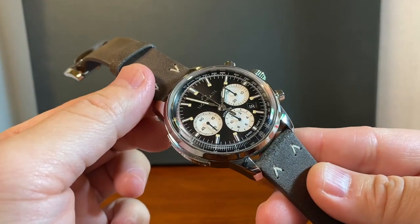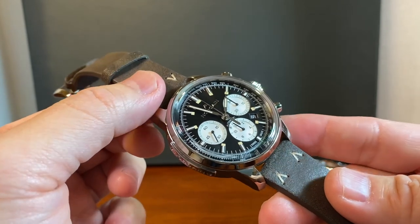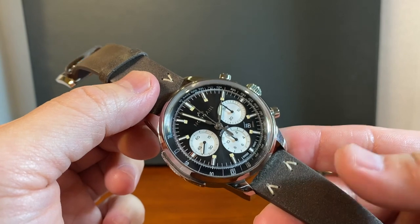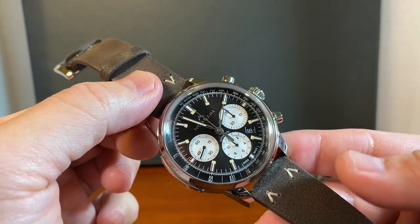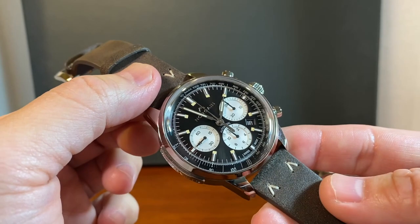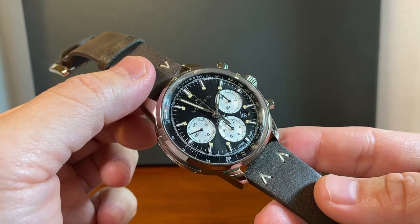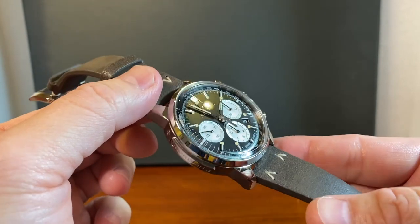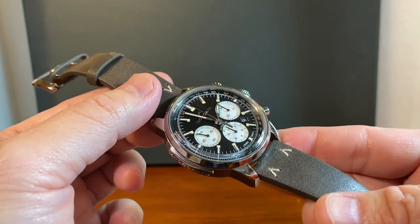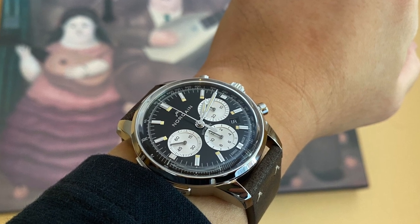What's up guys, it's your boy Rich. I'm coming at you raw — very little to no editing — because I wanted to use this downtime to share the one watch that's been taking up my time, pun intended. The one watch that has just been punching me in the face, reminding me of just how good it is. I'm talking about the Norcane Freedom 60 chronograph — a watch I've been spending a lot of time with and have always appreciated, but for some reason have been appreciating a lot more these days.